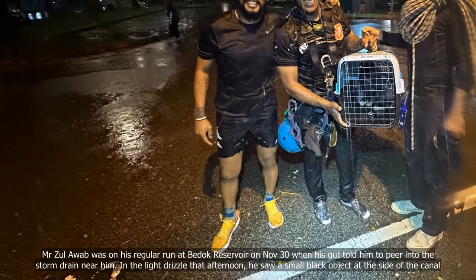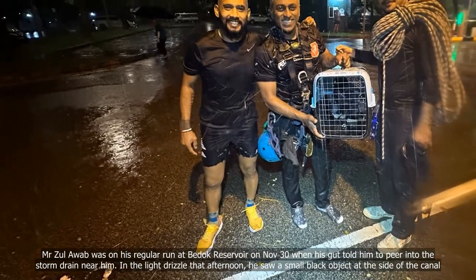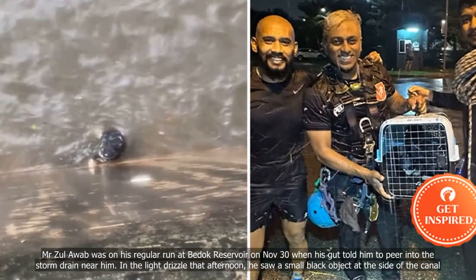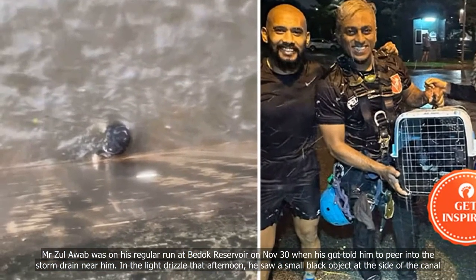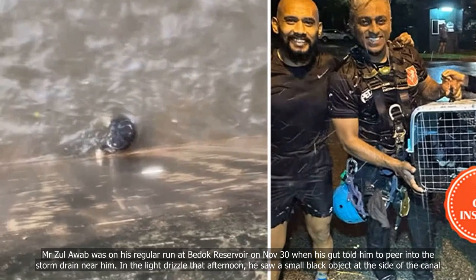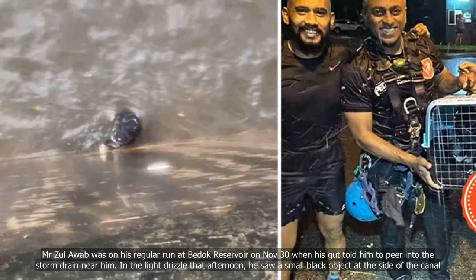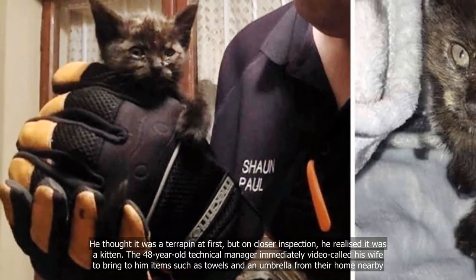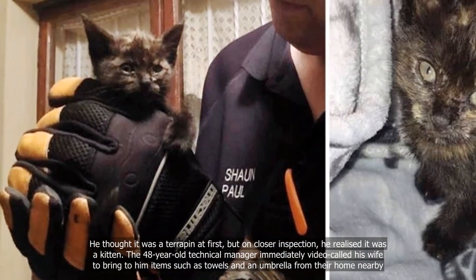Mr. Zawaw was on his regular run at Bedok Reservoir on November 30 when his guard told him to peer into the storm drain near him. In the light drizzle that afternoon, he saw a small black object at the side of the canal. He thought it was a terrapin at first, but on closer inspection, he realized it was a kitten.